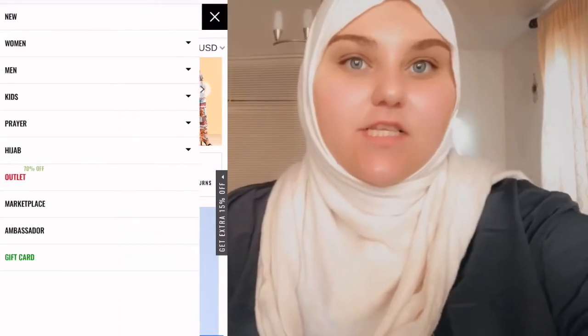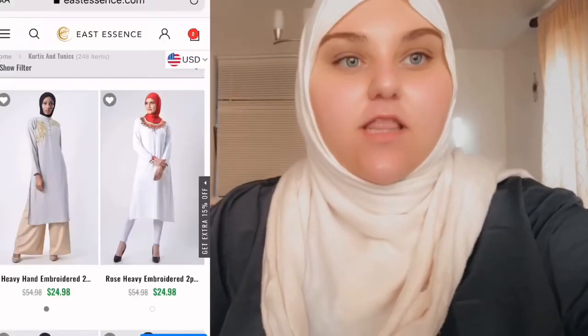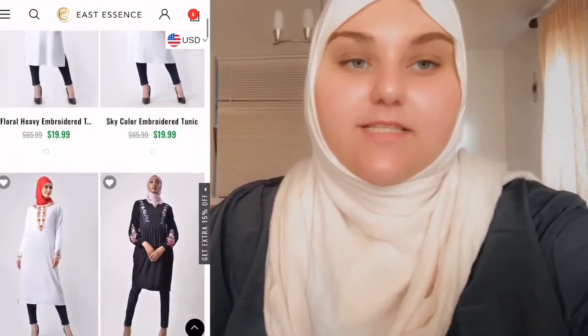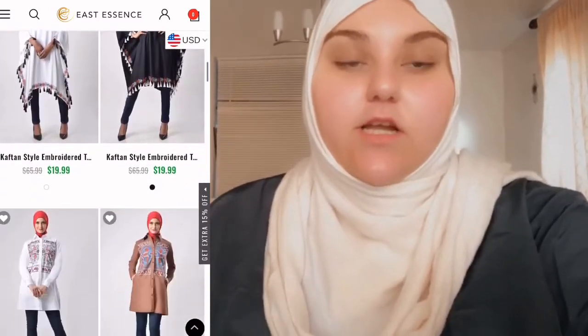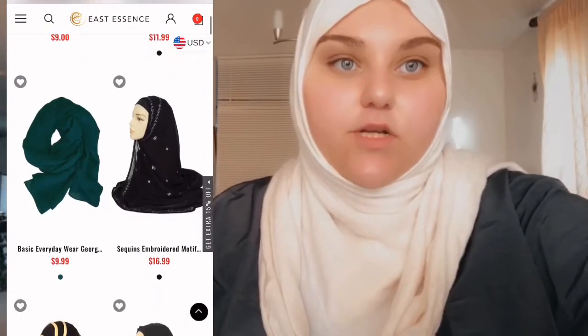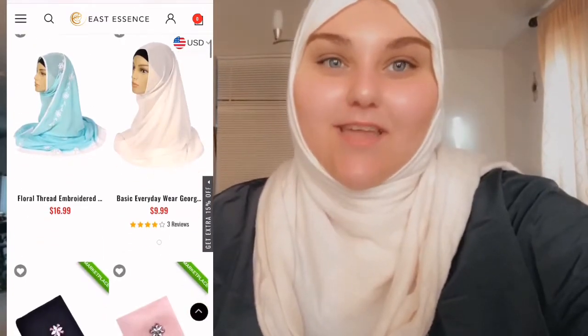Today I'm going to be doing a clothing haul from this website right here. This website sells modest Muslim clothing for men, women, and children. They go up from a size extra small to a size 7XL. And you can pick the height you want in most of the clothing — so if you're very tall or on the shorter side, they do cater to you as well.